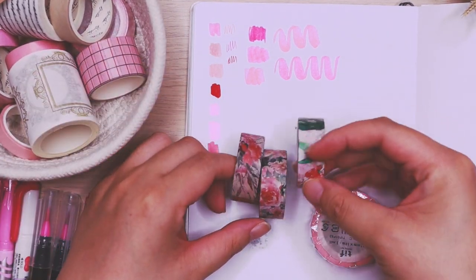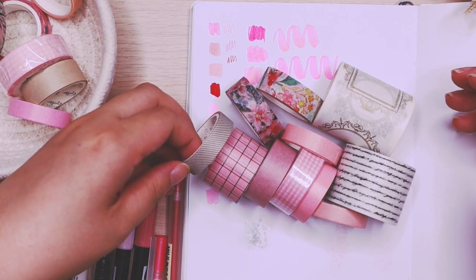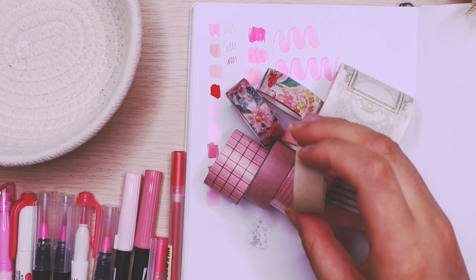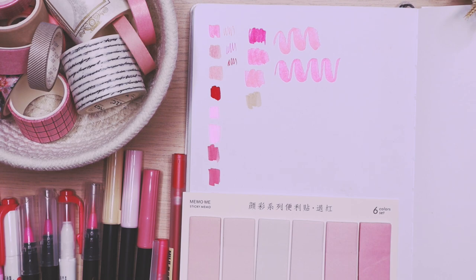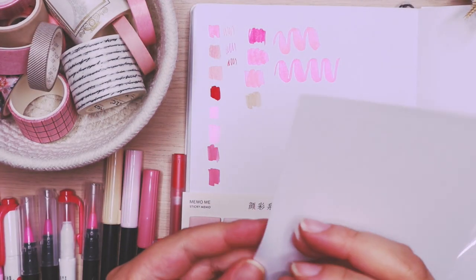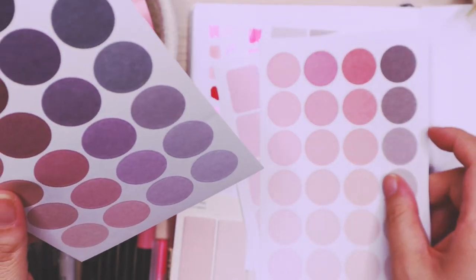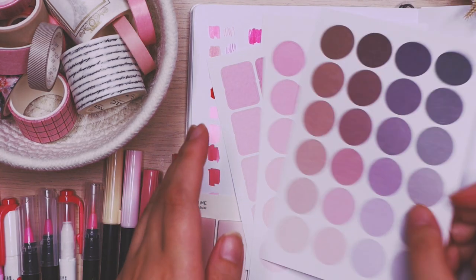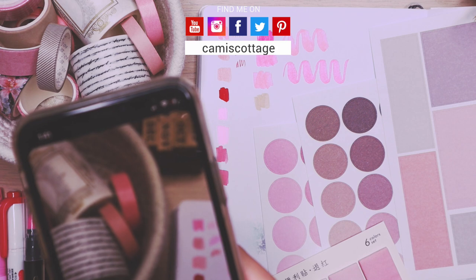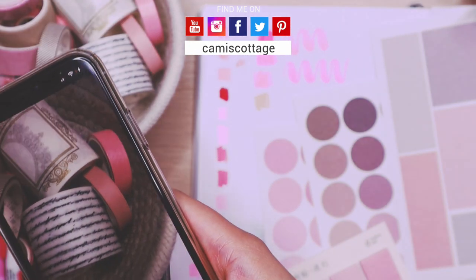This is actually my favorite part of doing any of my spreads — picking out the washi tape. If you've seen my previous haul videos, you would have known that I have started hoarding a lot of supplies, and that includes washi tapes. I like picking out a couple of colors and carrying them through my entire spreads — it helps tie everything together even though I'm using different mediums from different brands and different stickers. I'm also picking out some memo tape and memo papers that fit the theme. Also, if you haven't already, I am on Instagram where I usually post behind-the-scenes stuff, my son, my husband, or things from the garden.